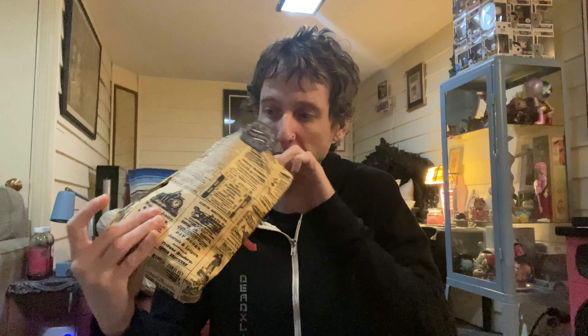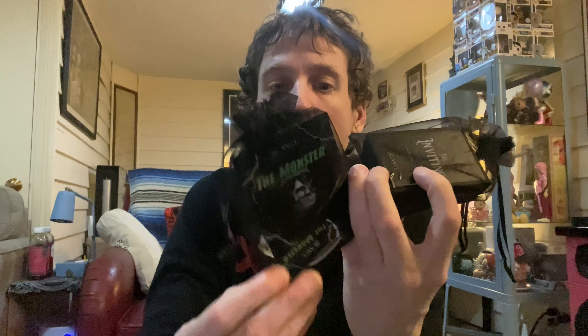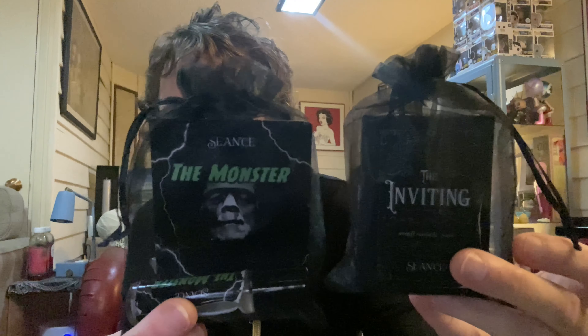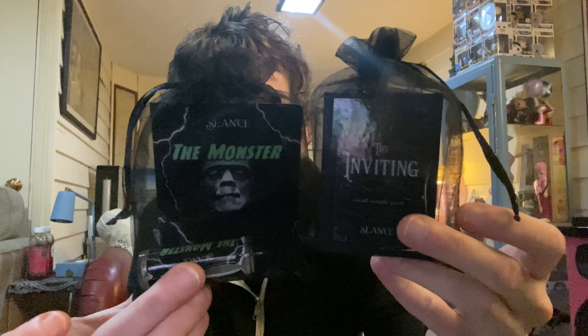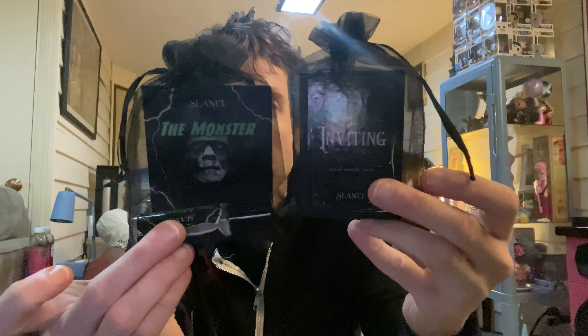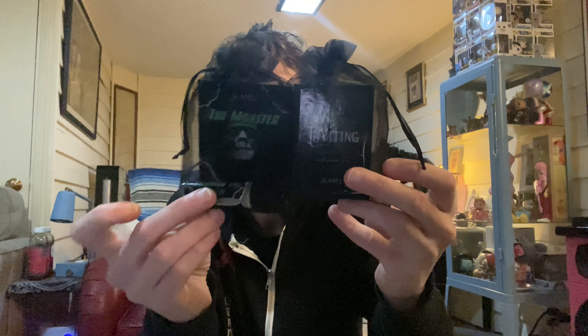What else do we got? Another bag — a little monster inspired. I will link all their information down below in the description where to find these, but what are they? What's in this package? Let's rip one open and check it out.